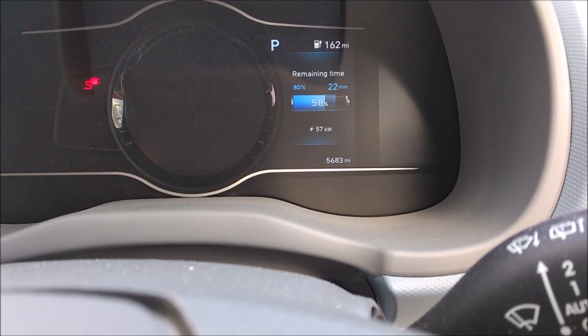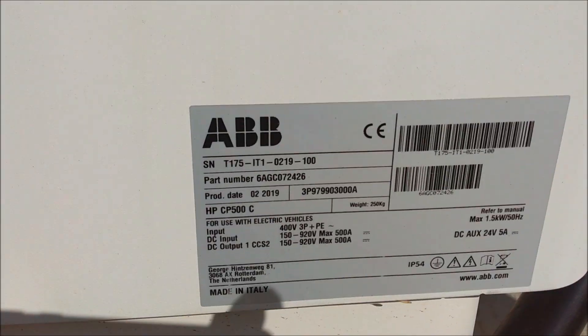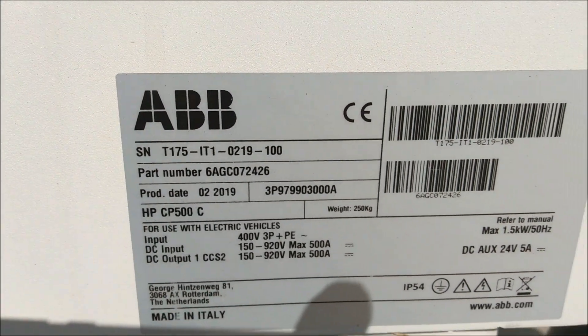It's now at 58% and dropped down to 57 kilowatts — it seems to be up and down. Now at 60% charge and charging at 57 kilowatts, which is less than the 76 kilowatts it was doing 5 minutes ago. Down here there's a part number — it's an ABB unit, no model name on it, but made in Italy.